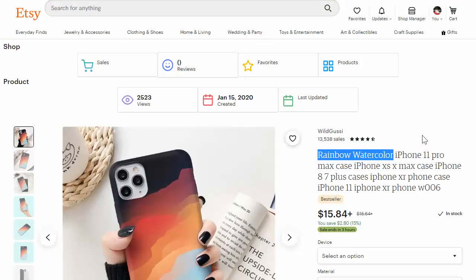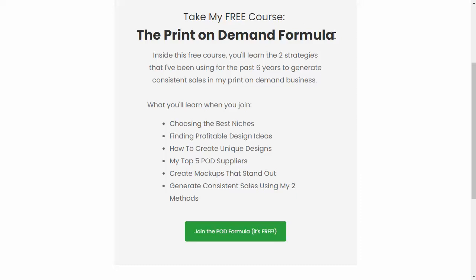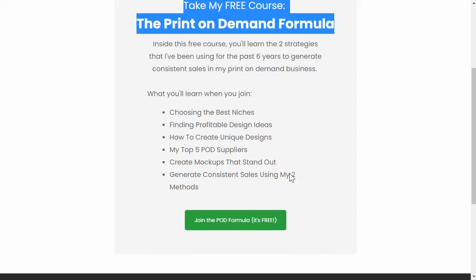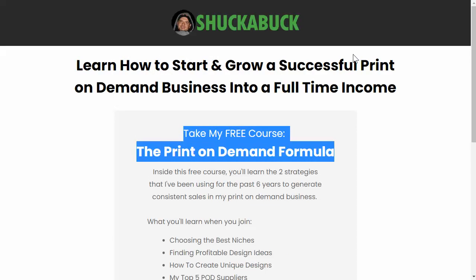I just wanted to throw this video out there and let you know what's going on on the Etsy side of things. I just thought it was really interesting to see these phone case stores popping up and doing really, really well in their first year. Let me know in the comments what you think. One more thing: I did create a free course covering finding a niche, finding profitable designs, creating unique designs, my top five suppliers, creating mockups, and generating consistent sales. If you want to grab that, you can go to shuckabuck.com and sign up for free. See you guys later, thanks for watching.